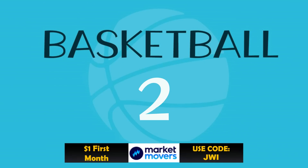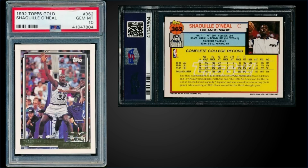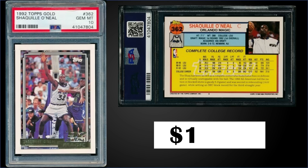In the number two spot, Shaq has stepped in to ruin the Jordan list. This is his Topps Gold Parallel rookie card, graded Gem Mint PSA 10, sold for $1,400. Pop of 656, and boxes of 1992 Topps Series 2 sell for around $200 to $275.